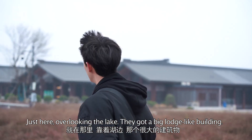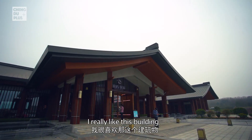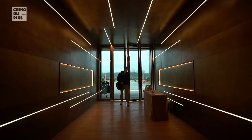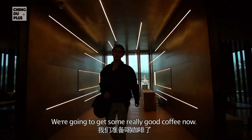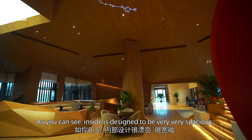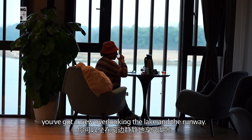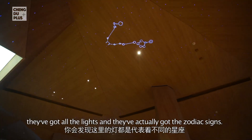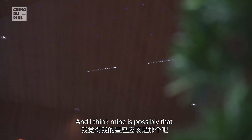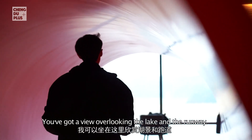Just here, overlooking the lake, we've got a big lodge-like building. Inside, they have a restaurant along with a coffee shop. I really like this building because it's nicely designed — it's got these sloping roofs and looks like it's made out of wood. Welcome to the coffee store! The inside is designed to be very spacious. Over that way, you've got a view overlooking the lake and the runway. If you look up on the roof, they've got all the lights and the zodiac signs — I think mine is possibly just that one over there. It's very, very pretty.